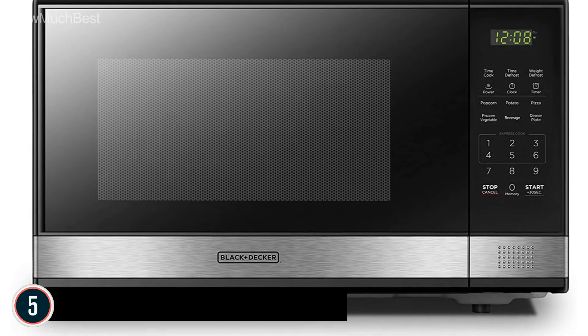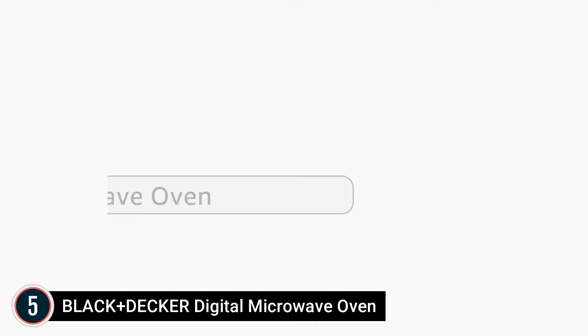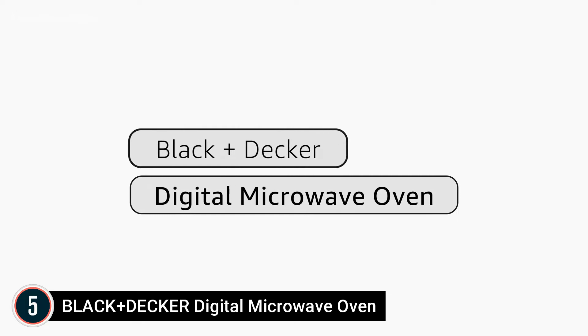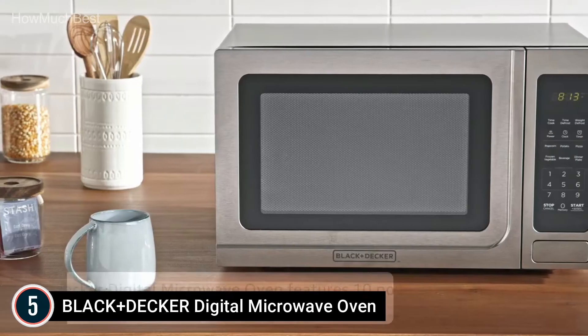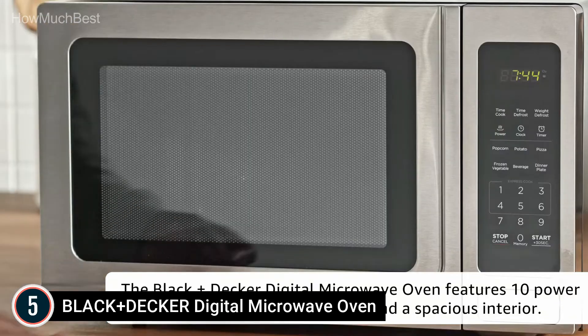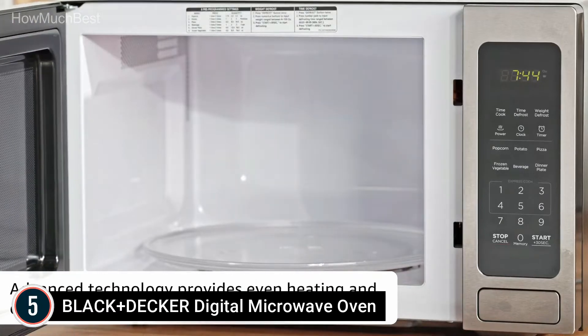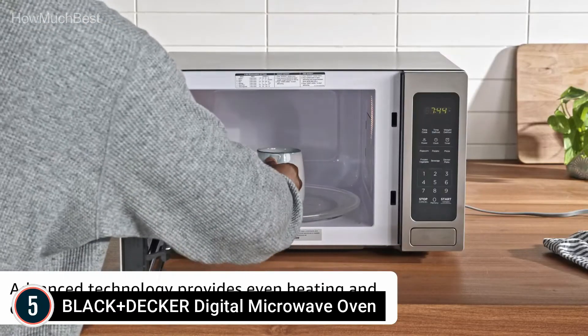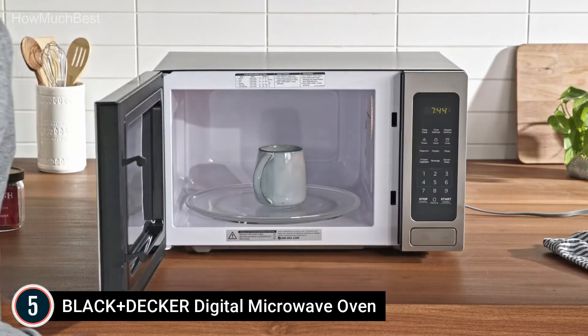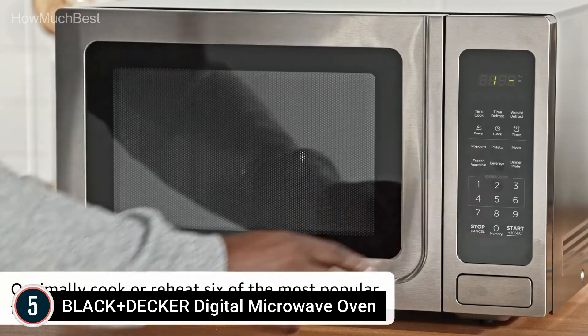Starting our list at number 5: the Black+Decker Digital Microwave Oven. Pre-programmed settings for popcorn, potato, pizza, icy veggie, beverage, and dinner plate. 1000 watts with 10 power settings, clock and kitchen timer, 30-second express cooking. Large LED digital display, easy-to-read control panel, child safety lock, interior light, and removable 12.4-inch glass turntable.